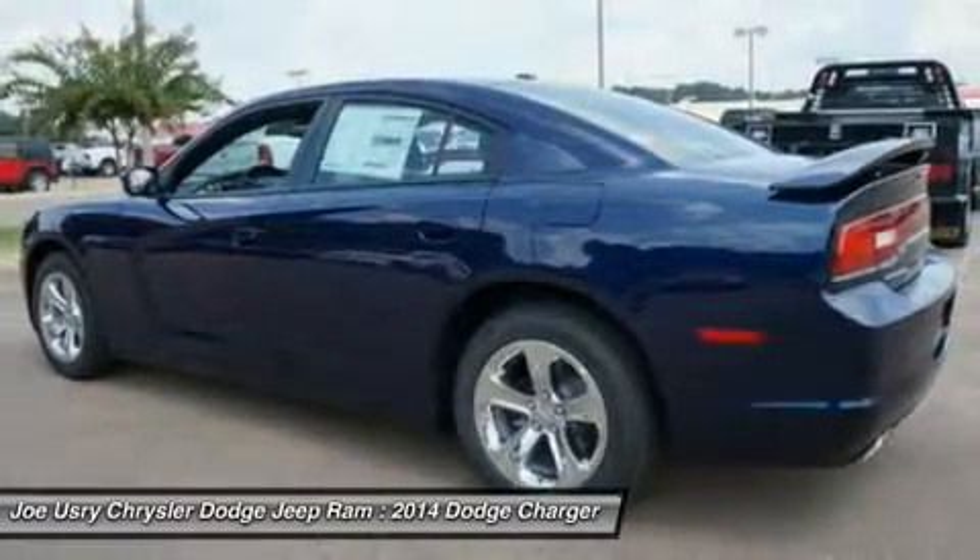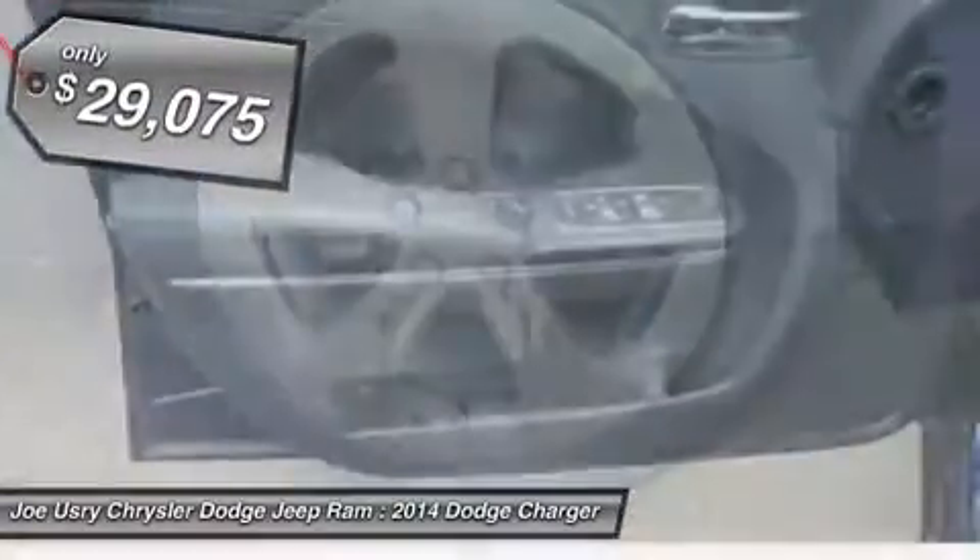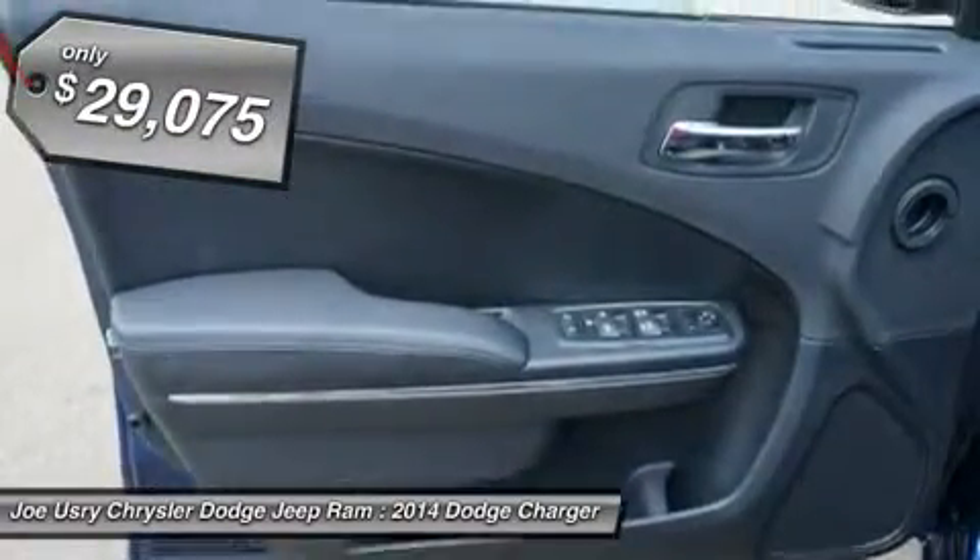Peace of mind comes standard with the Charger's 5-star Government Front and Side Impact Crash Test Rating. And it's priced below $30,000.